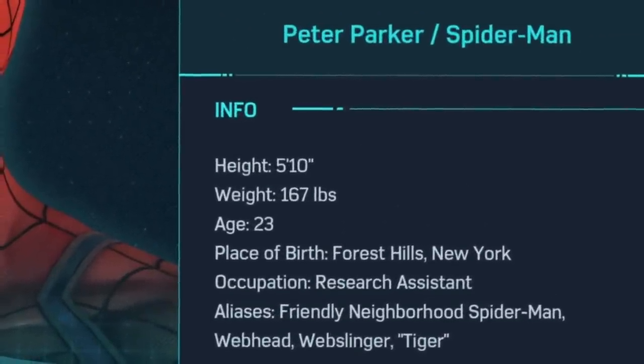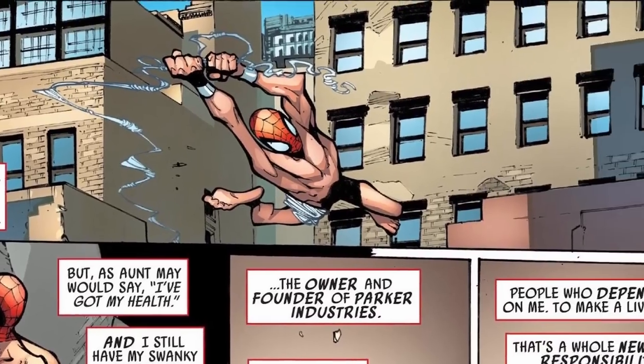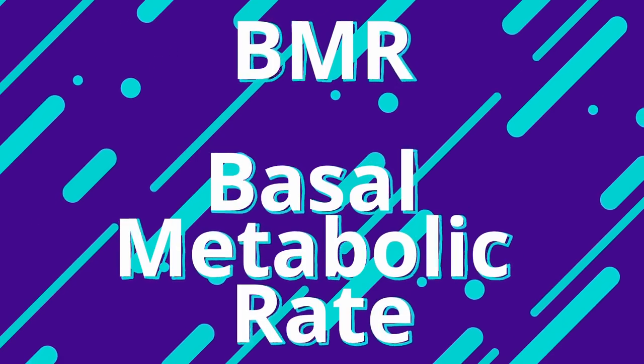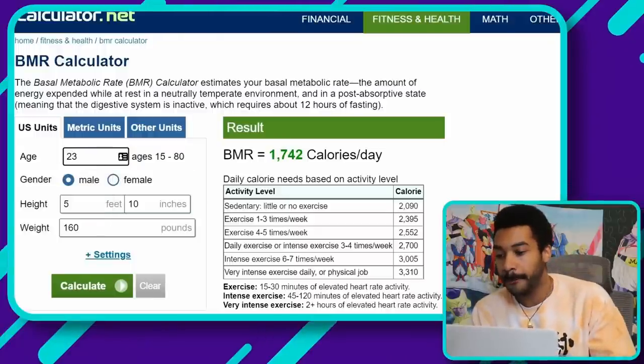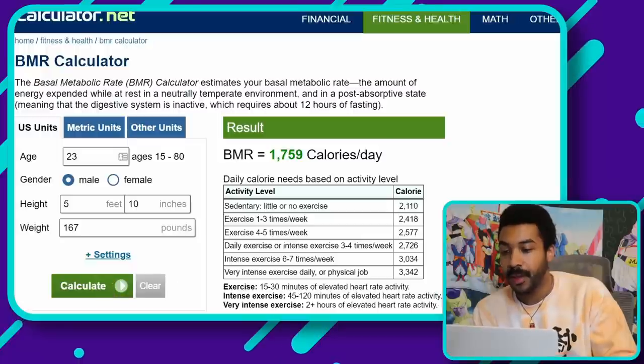Our boy Pete is approximately 5'10", 23 years old, weighs about 167 pounds. For body fat percentage, I'm going to guess around 8%, though 10% wouldn't be wrong either — he's a superhero, and as a trainer, that's what I'd estimate. So first things first, we've got to find his BMR, which is his basal metabolic rate — how many calories he naturally burns at rest. Let's put that data into the calculator.